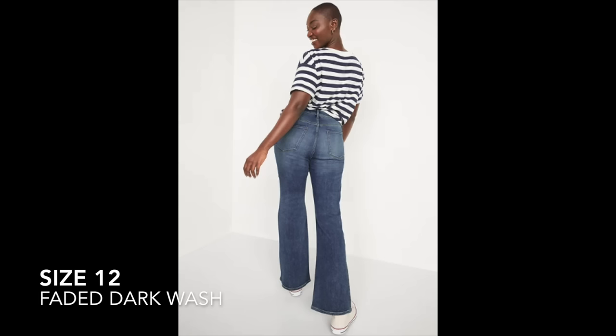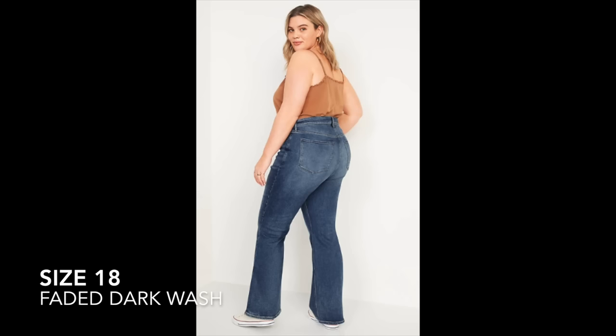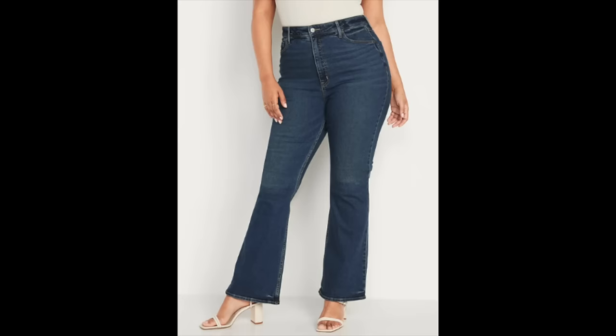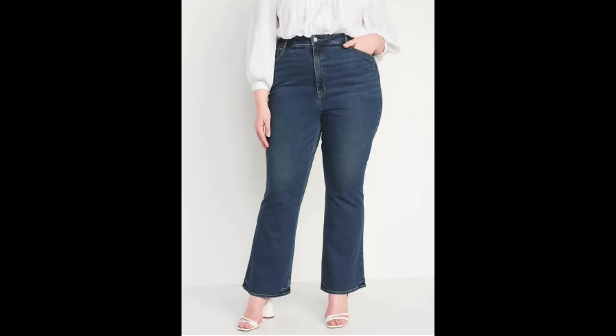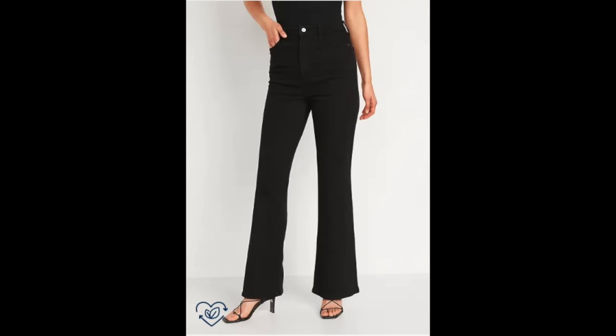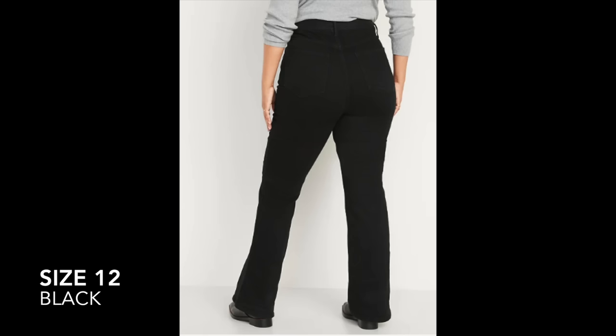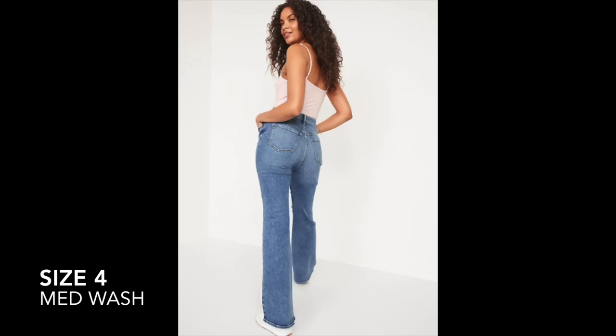The reason I specifically picked flare over bootcut this year is there's a big difference now. Flare jeans are more fitted through the thighs with a more significant flare at the hem, while bootcuts have a looser fit through the thighs and a smaller flare at the bottom. The more dramatic flare gave a lot more balance to my proportions, whereas the bootcut felt more like a baggier straight leg, which wasn't working for my body.